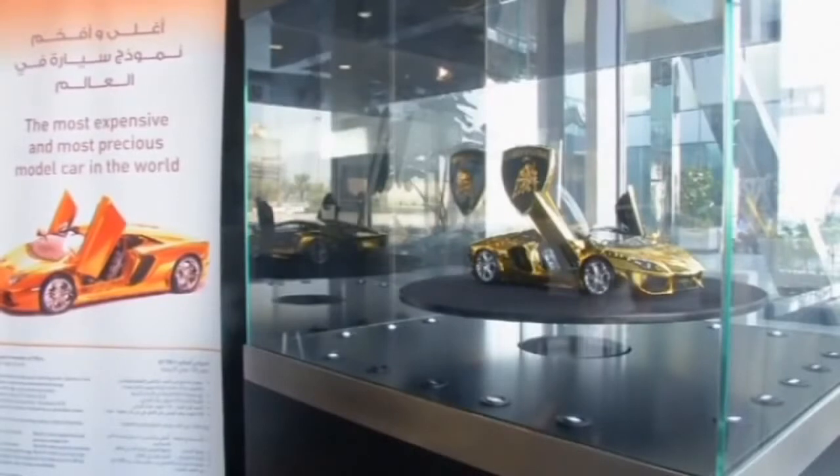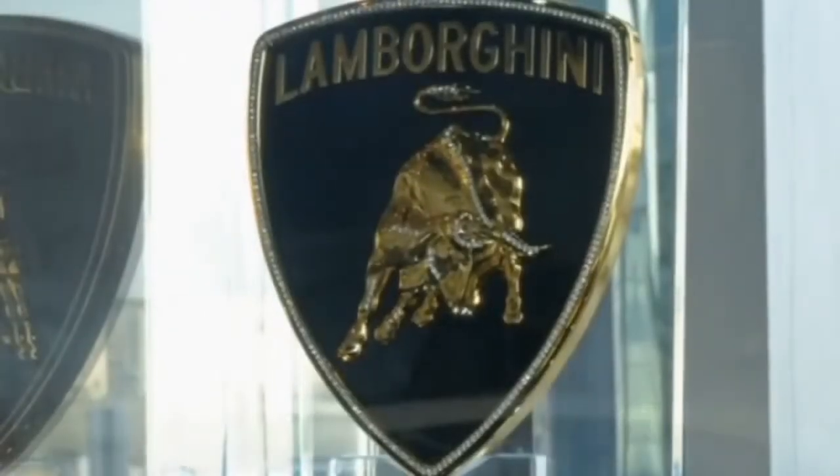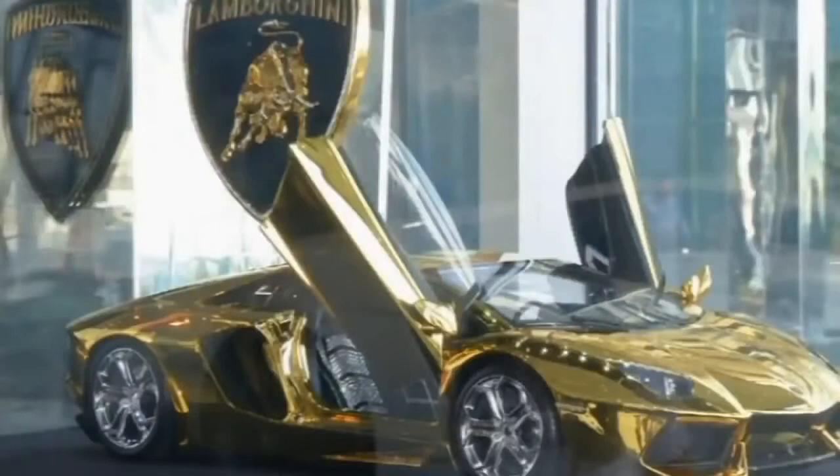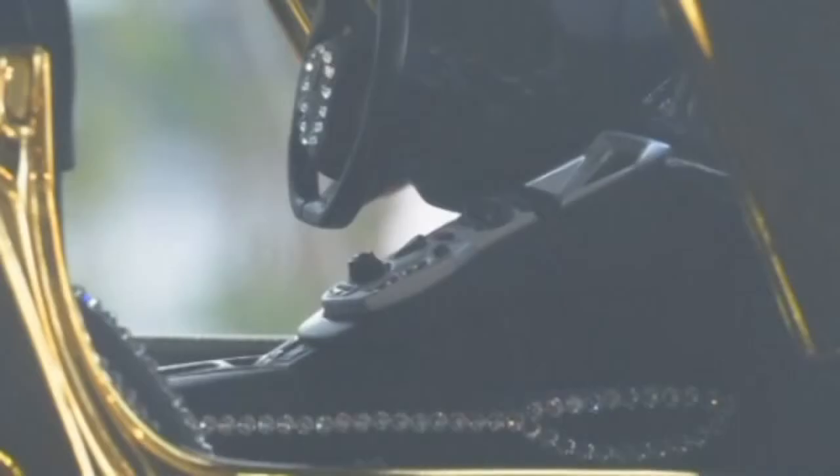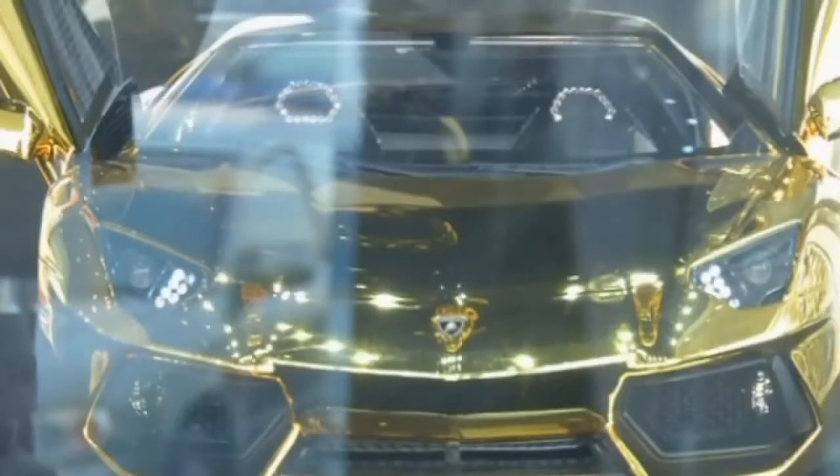10% of the proceeds will be donated to charity. According to the manufacturers, the model will scoop three Guinness World Records for the most expensive and precious model car, the most luxurious logo, and the world's most secure showcase.